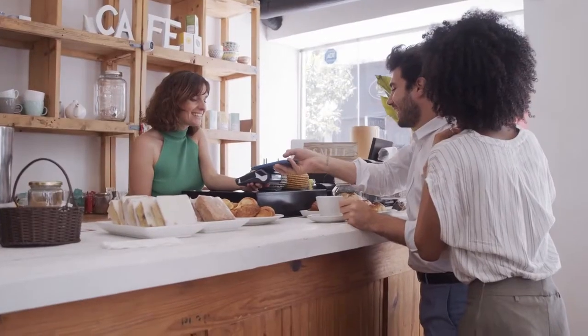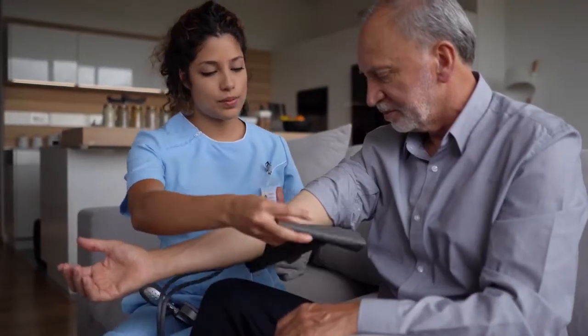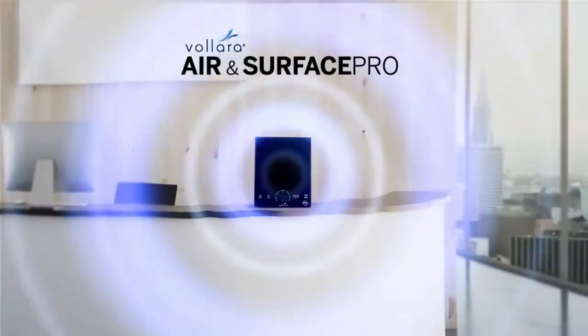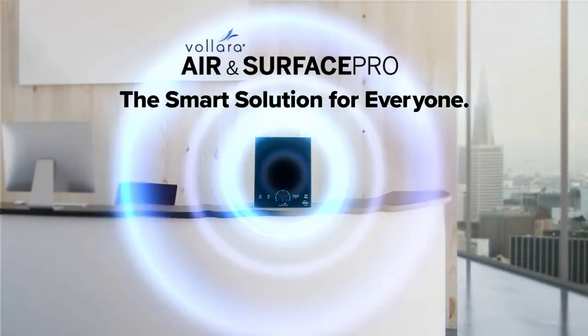Business owners, hoteliers and restaurateurs, caregivers, health advocates, educators, athletes and more — the Volara Air and Surface Pro with ActivePure technology is the smart solution for everyone and every business.